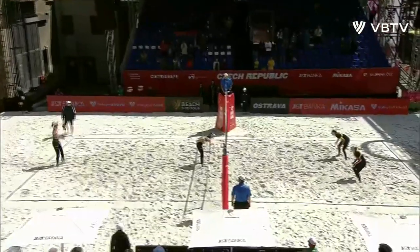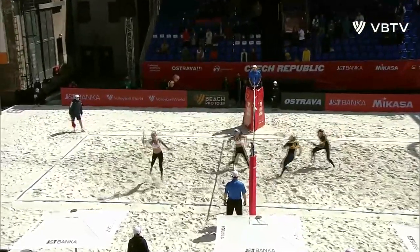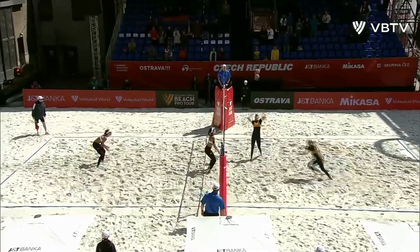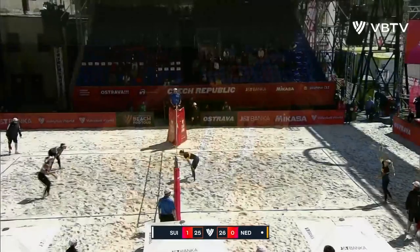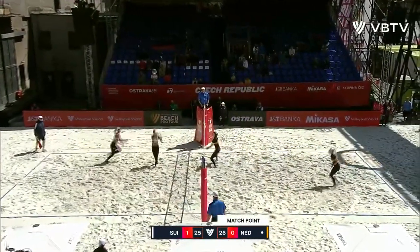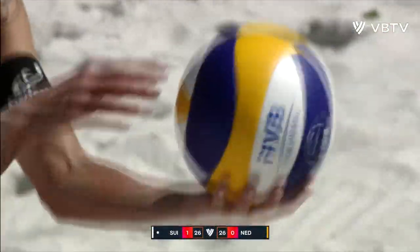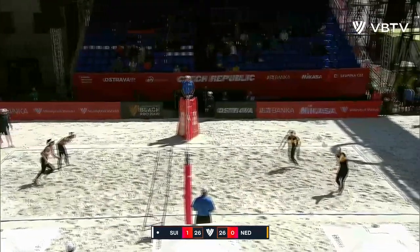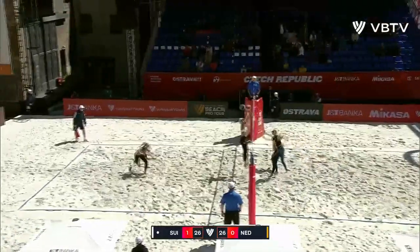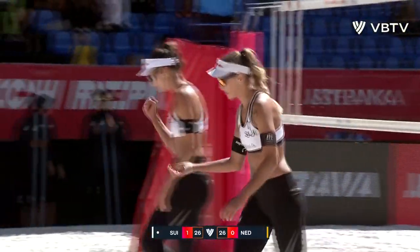That ball is wanted down the middle — she goes and takes it. Oh, it's going to stay in play, they'll go again. Oh, just brilliant — just that little delay. Heidrich — no good — and it's set point, the Netherlands. Heidrich to level up — oh, she's done it! Somehow she's managed to thread the needle in between the two blockers from the service line.